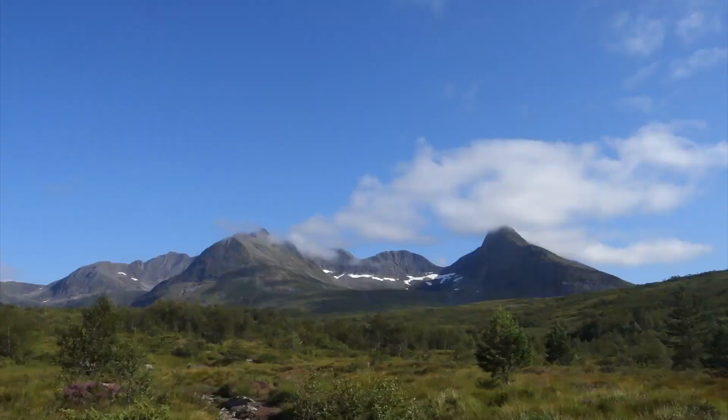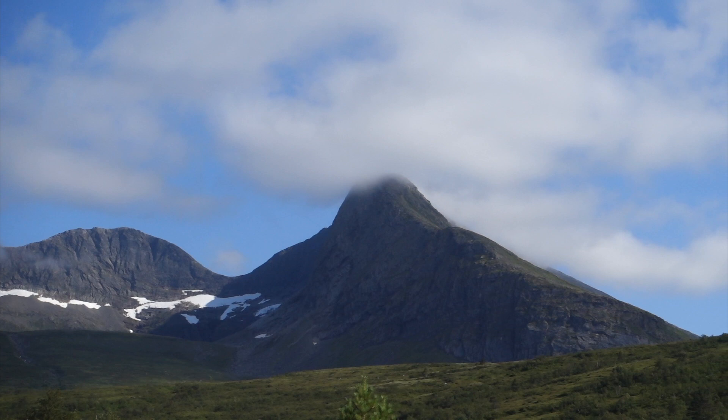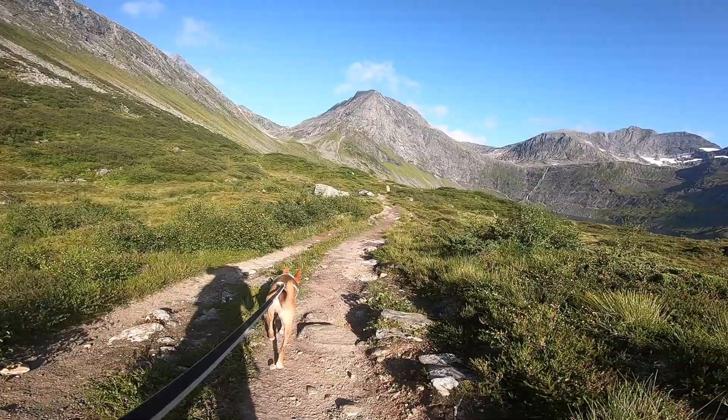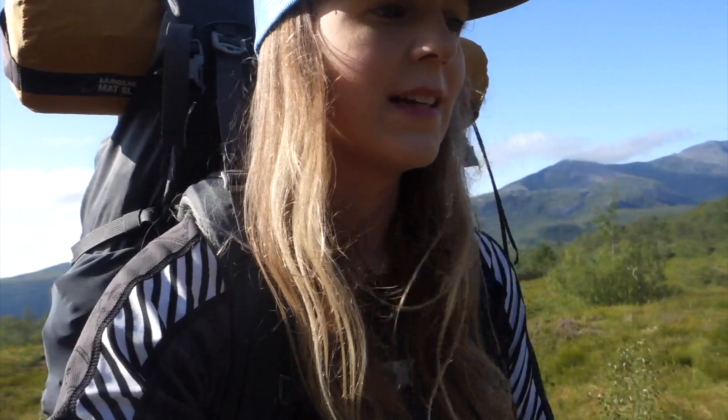I think the water is in between those mountains and that's where we're going. That mountain is a very popular hike and I think that's why there were so many cars in the parking lot. This is the second hike of the day where I should have been wearing a t-shirt. I'm wearing a long-sleeved shirt and pants and I'm basically sweating so much.